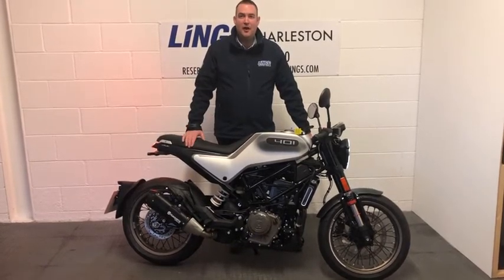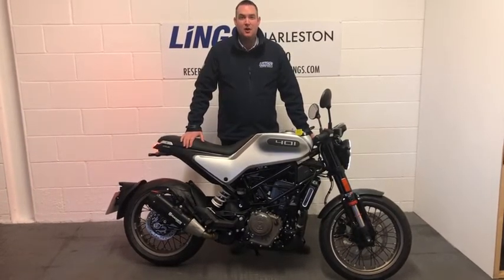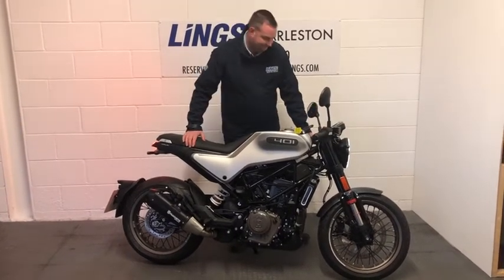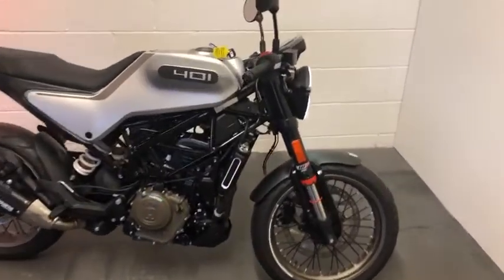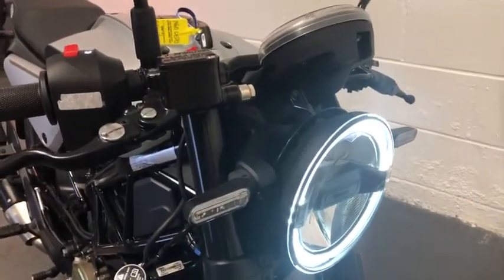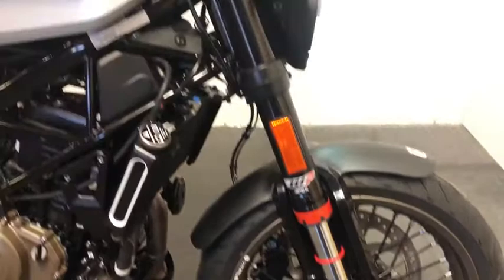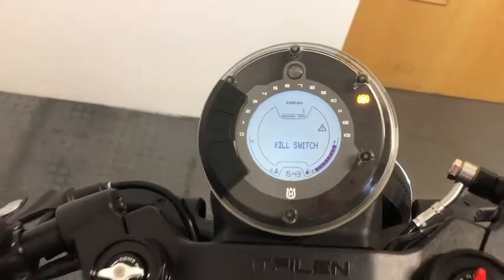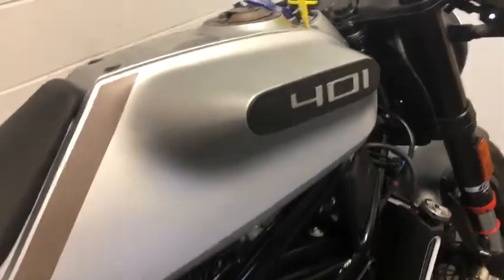If you want to inquire on this bike then please give us a call on 01379 851090 or visit the website where you can order this bike for just £99. Thank you.